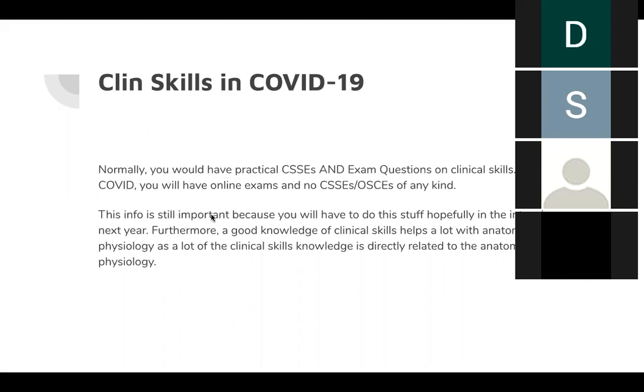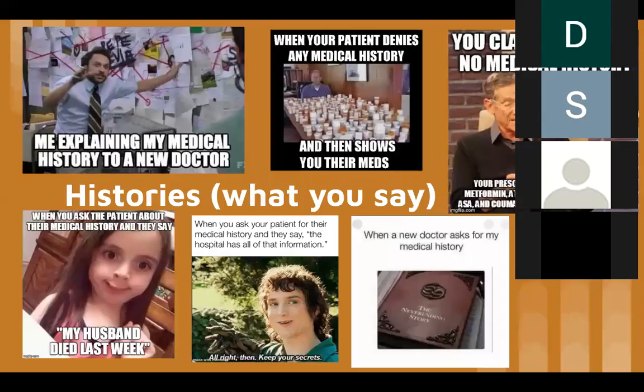Clinical skills is probably the subject that this year has been most affected. In terms of assessment, normally you'd have practical CSSEs in both Sim 1 and Sim 2, and exam questions too. But due to COVID you're not having any of the practical stuff, though you'll probably still do that at the start of next year. Clinical skills is also a really good way to consolidate your knowledge of anatomy and physiology — if you've got a good clinical skills base you can link heart failure symptoms to anatomy, making it easier to answer all types of exam questions.